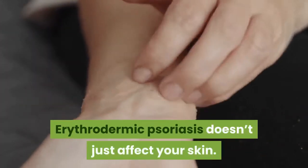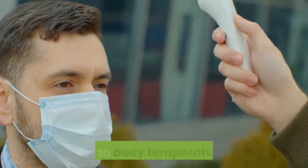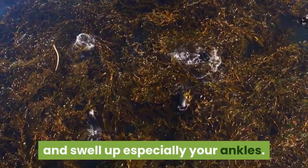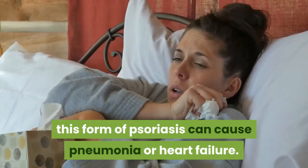Erythrodermic Psoriasis doesn't just affect your skin. It also can affect the balance of chemicals in your body and lead to body temperature shifts. Your body might hold onto extra fluid and swell up, especially around your ankles. In severe cases, this form of psoriasis can cause pneumonia or heart failure.